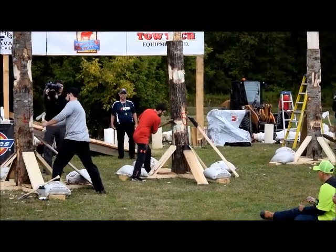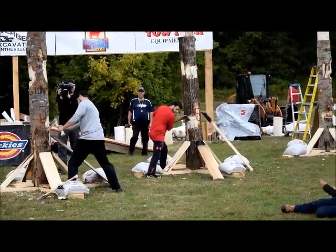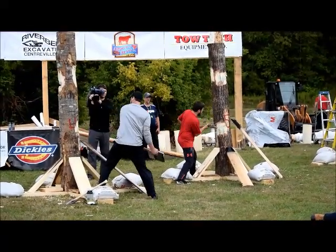Men's springboard chop. 107 is what they're after. Timers ready. Competitors ready. 3, 2, 1, go.